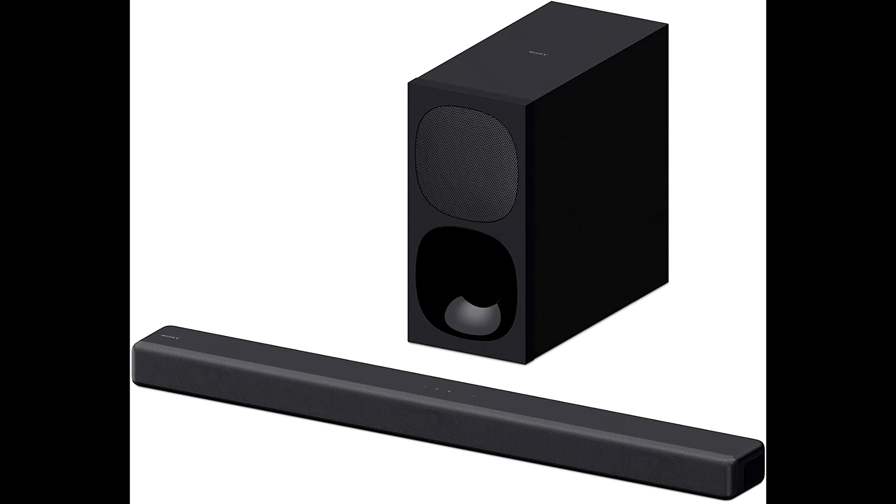Enjoy the thrill of the latest cinema audio formats like Dolby Atmos and DTS:X in a single slim unit. Three front speakers, combined with unique Sony signal processing, reproduce vertical audio, creating virtual surround sound that seems to come from all around you.